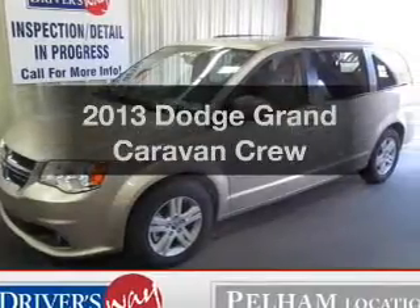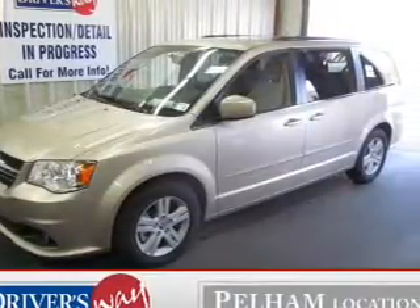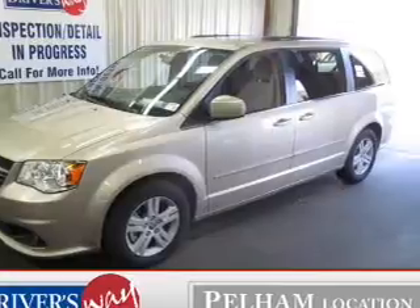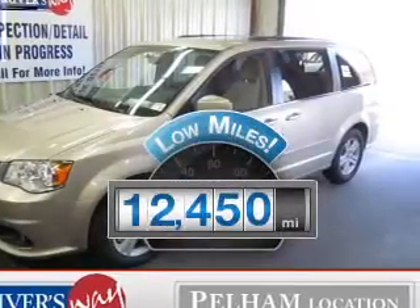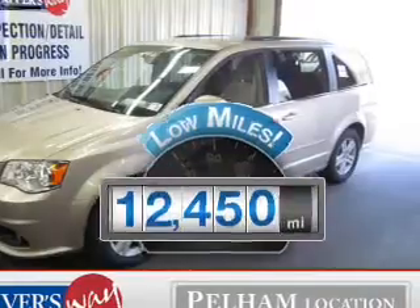Presenting the 2013 Dodge Grand Caravan. Find everything you want in a ride under one roof. With this vehicle, a low odometer reading is a great advantage, among many other benefits offered on this ride.